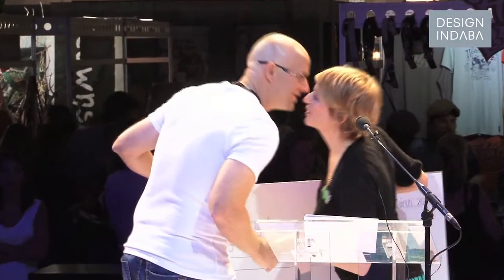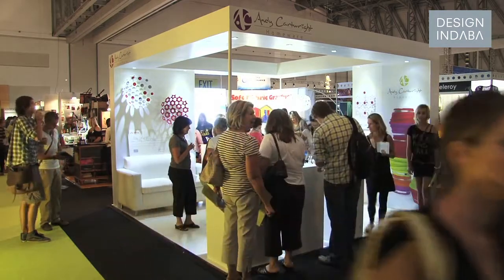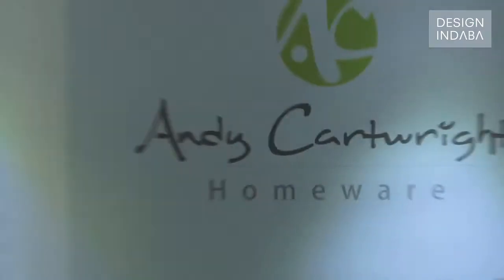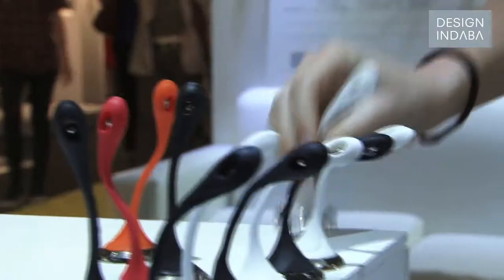The winner is Andy Cartwright Homeware from Durban, who developed a system of modular pieces that fit together in different combinations to make different objects. It's a cutting-edge brand that we've launched at Design & Darby in Cape Town.